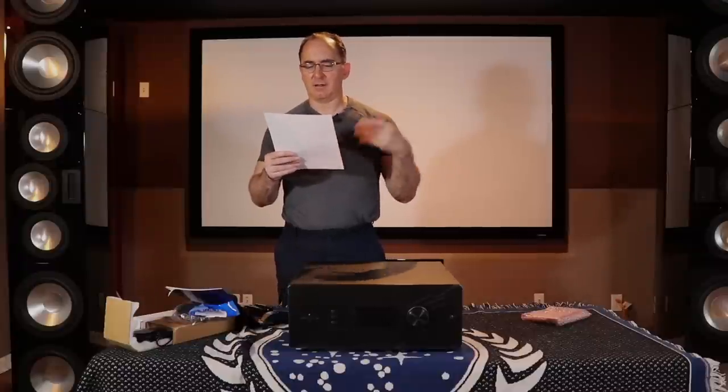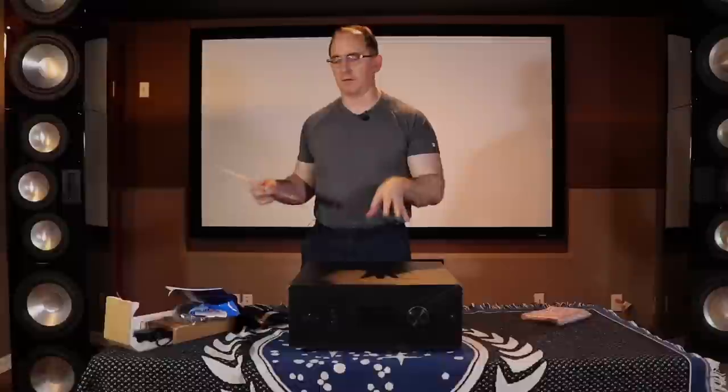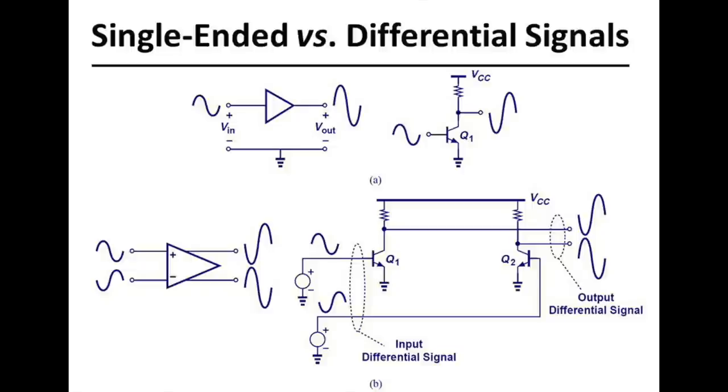I also asked whether the analog paths are fully differential or just a phase splitter for balanced outputs like most processors. Most processors don't give you a full differential path from input to output. This product is fully differential from the DAC all the way to the preamp outputs. The maximum voltage output is 21 dBu — roughly nine volts RMS — which is plenty of gain to drive any amplifier on the market.